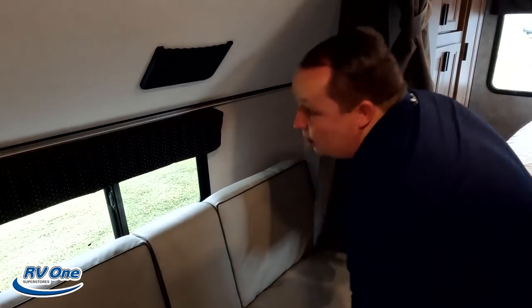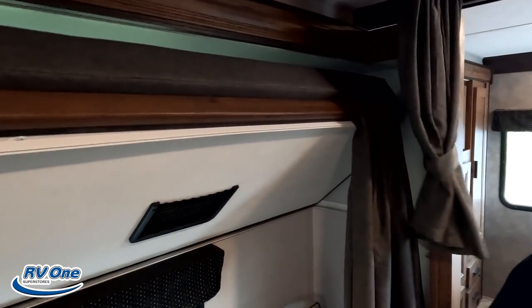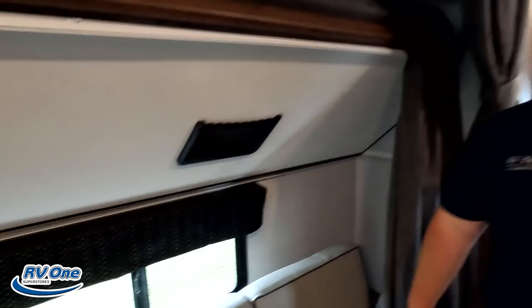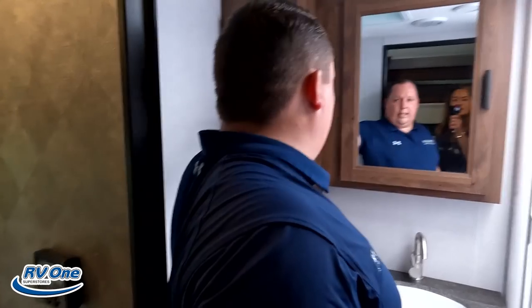They did give you privacy curtains — one at the top and one on the top bunk for the bottom bunk's privacy. I like that there are windows here with valances. We don't see that enough.